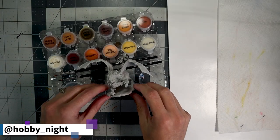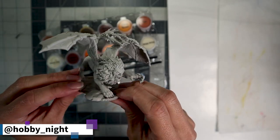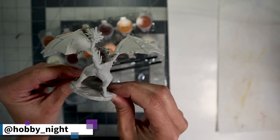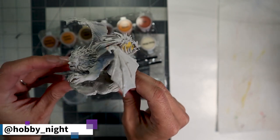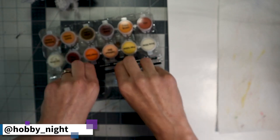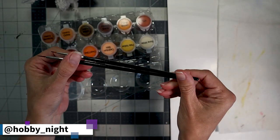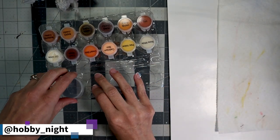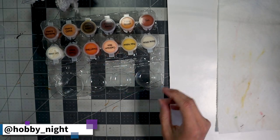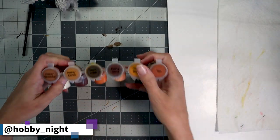So let's take a look at what the kit comes with. We have our Manticore, who is actually quite detailed and has a lot of texture going on with him. I'm not going to be using the brushes, the water cup, or the palette they provide, although you absolutely can — I just have my own. But I am going to be using the paints. They do give you two brushes: one is a base coat brush and one is more of a fine detail brush. You've got a water cup with a lid, which is very nice because you can seal it if you're on the go.